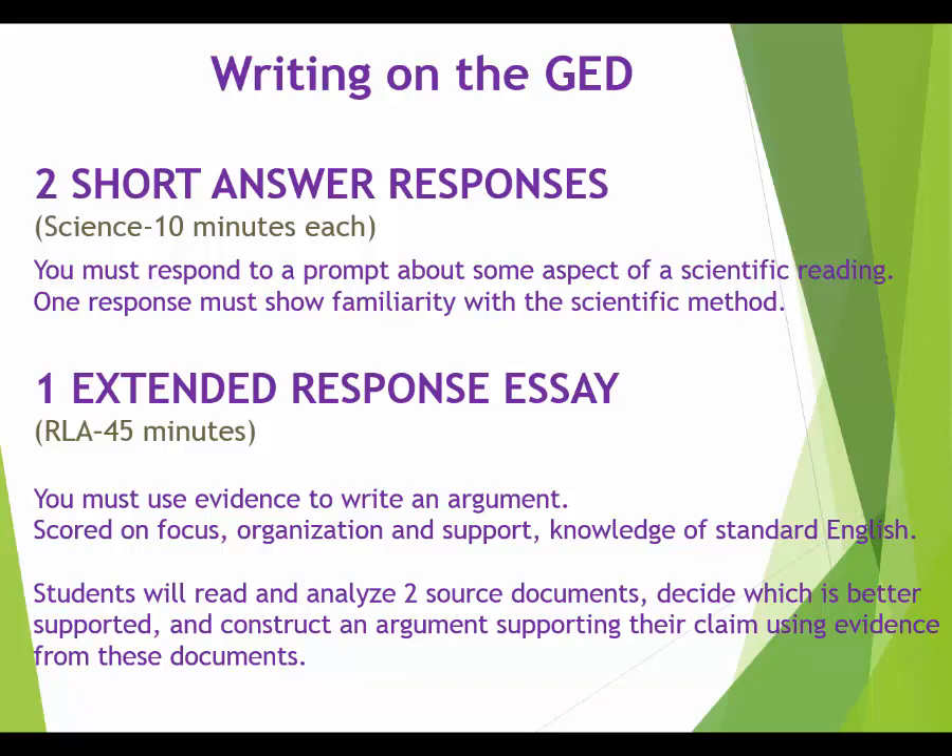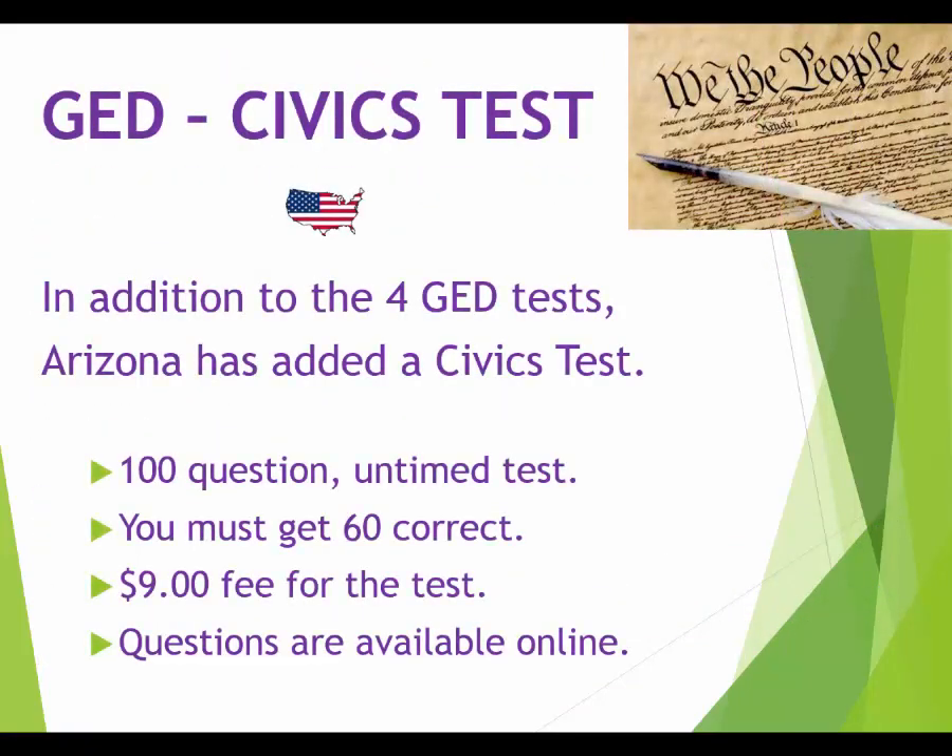You might disagree with an article altogether but still think it has better evidence to support its point. You actually have to write about which article has the best evidence and why. It's a different kind of writing than what you've done before, and we'll definitely take time to cover it in this class. As for the civics test — this is just an Arizona requirement — anyone stressed about it should be very relieved.